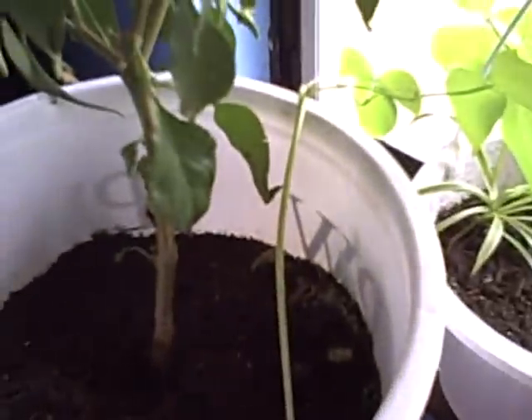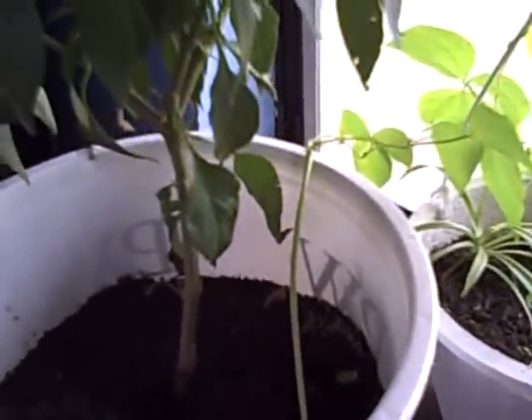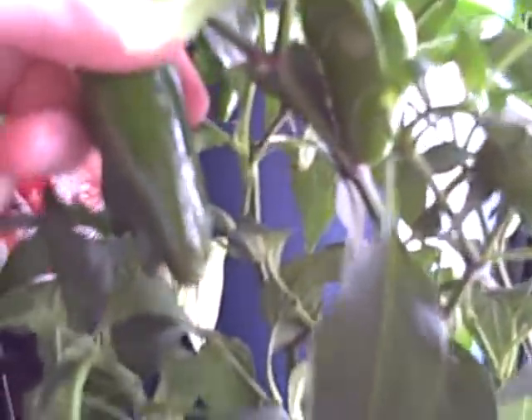My bean plants are growing extremely crazy, and I'll show you why. Here are my pepper plants — I counted at least 13 peppers on here, and I think that's the biggest of them all, not ripe yet.